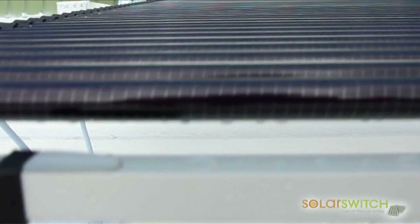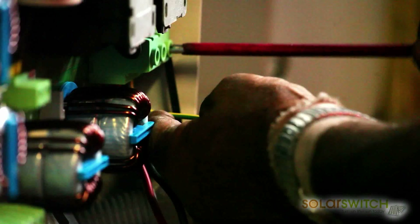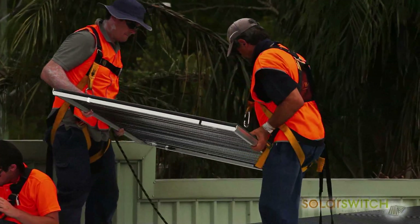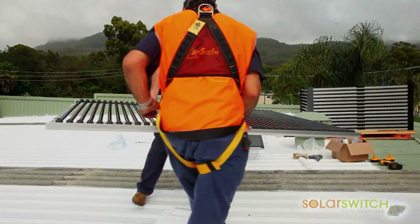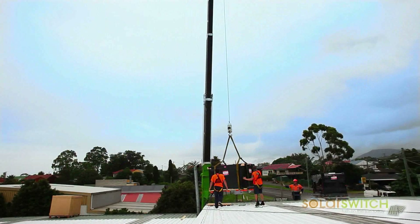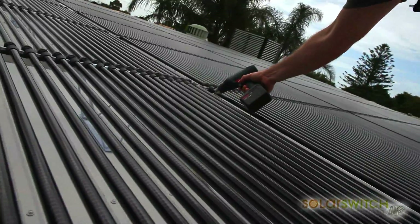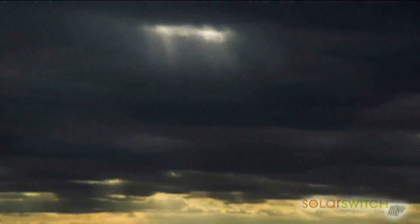Air moves through the modules so the panels stay cooler, enhancing energy production. The panels are extremely lightweight, with a rooftop load of just 13.9 kilograms per square metre, ideal for buildings that would not otherwise support solar panels. Each module is hermetically sealed to prevent cell degradation due to moisture, and can withstand the elements for more than 25 years.